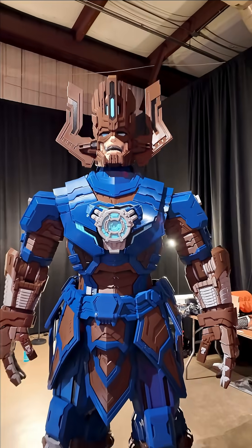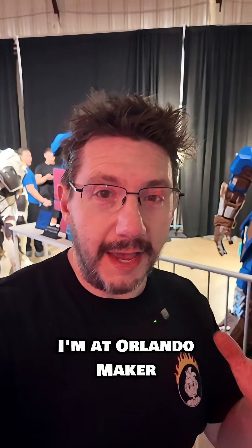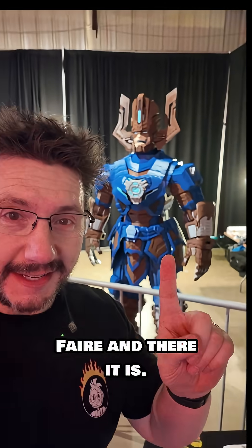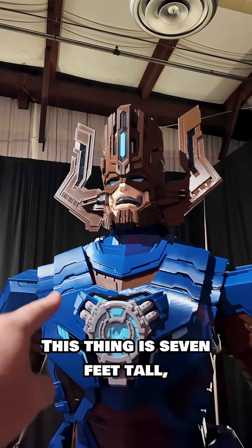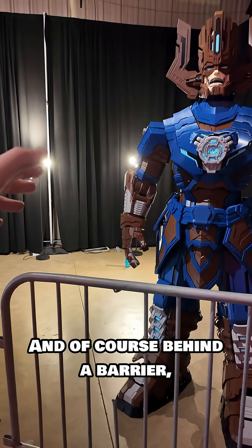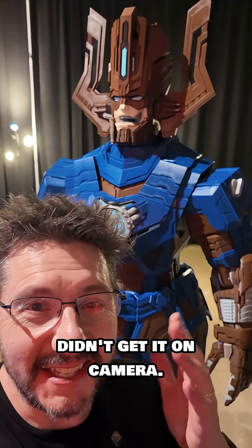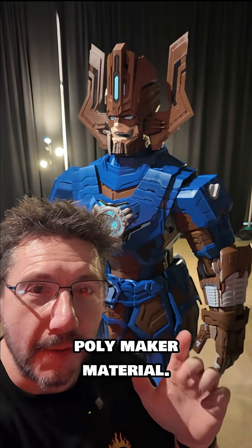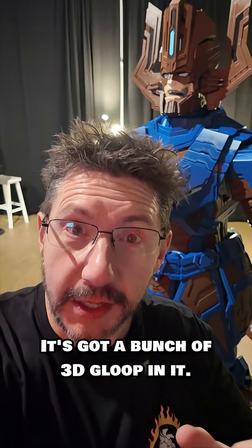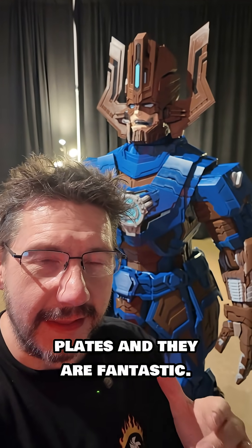It's done — the seven-foot-tall Galactus has been built. I'm at Orlando Maker Fair and there it is, standing on its own, behind a barrier because if this fell on someone I would be sad. It's 96 kilograms of Polymaker material with a bunch of 3D Gloop in it. All of the build plates on the machines had those BQ orange plates, and they are fantastic.